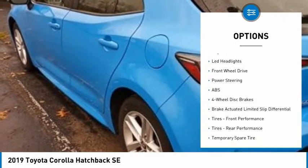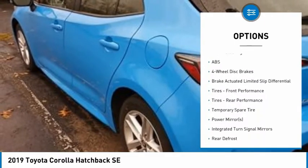Brake assist, traction control, stability control, daytime running lights, engine immobilizer, and LED headlights. Searching for a dependable vehicle that looks great, too? You found it, so stop in today.